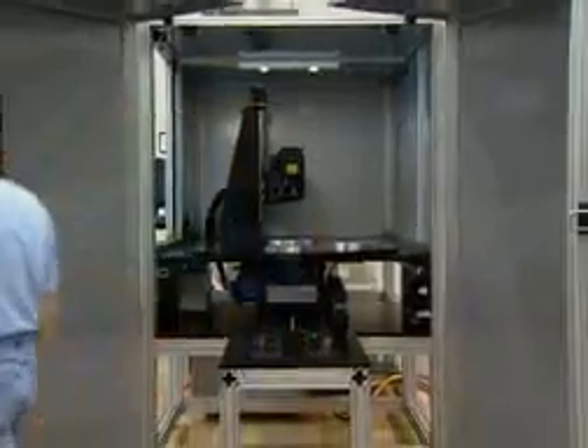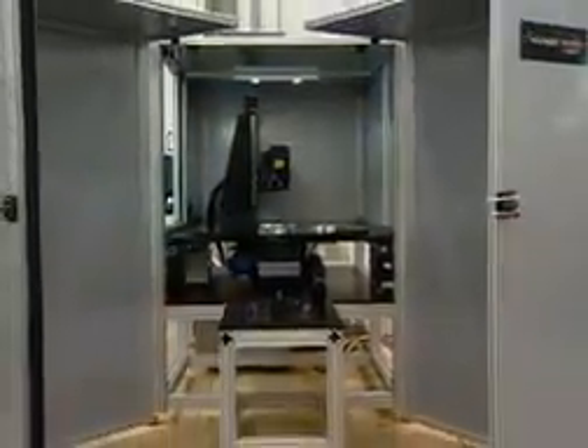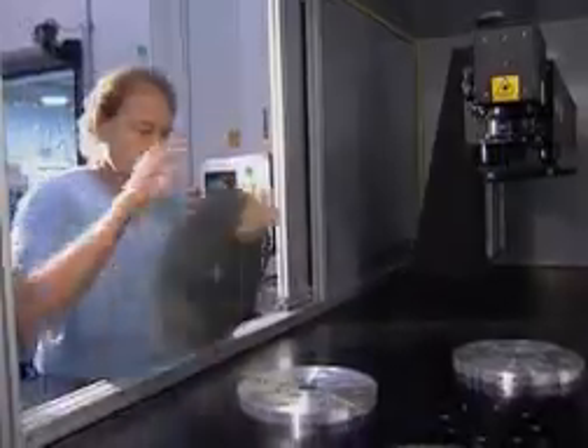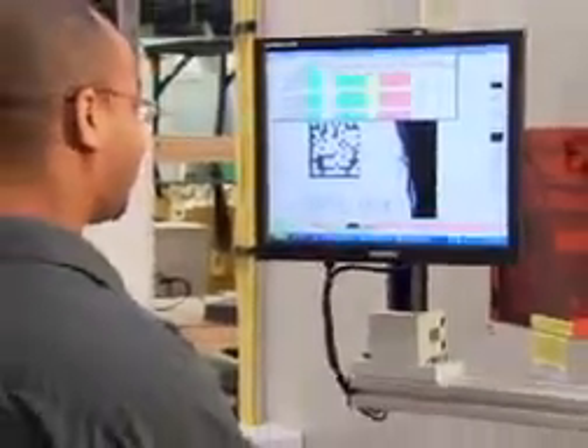Telesis Custom Engineering Group is experienced in designing, building, and installing a variety of fully automated, factory-integrated marking stations. Enclosures like these provide safe operation and convenient part handling operations. You can expect a responsive, cost-effective, quality design solution to meet your unique requirements.